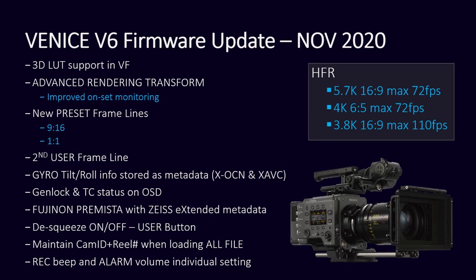I see the Zeiss extended metadata for the Fujinon Promista lenses. Correct — if you're going to have something on a gimbal, sometimes you have a zoom on it too, which is very useful for visual effects. That was definitely one of the requests: to incorporate that extra metadata from the Fujinon Promistas, which are amazing lenses. And the de-squeeze on/off is now a user button, so you don't have to go into the menu to do the anamorphic de-squeeze. Also, maintaining the cam ID and reel number if you're loading files and sharing the file setup with different Venice cameras on set — you can save everything onto an SD card and load it into another Venice so you're matching all the cameras.